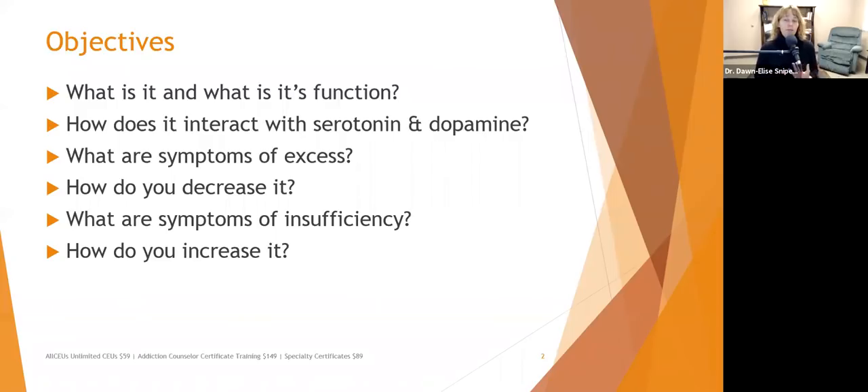We'll look at the symptoms of excess norepinephrine and how to decrease it, as well as symptoms of insufficiency and how to increase it.